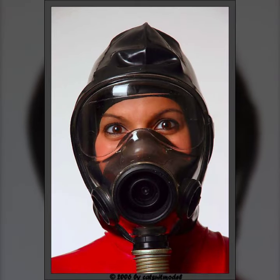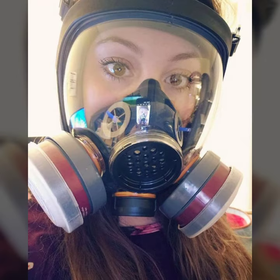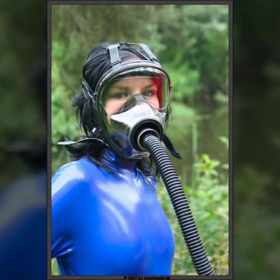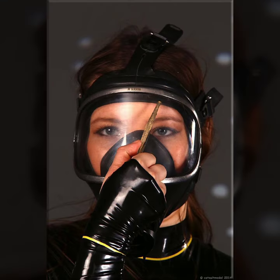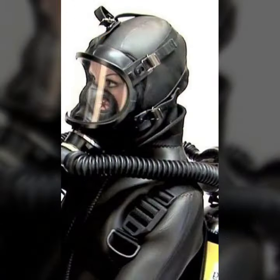If you want to buy such types of latex full face gas mask and latex dresses, websites sell these at various prices, like www.ebay.com, www.amazon.com, and www.canstudio.com. You can buy this beautiful and stylish full face gas mask online from there.